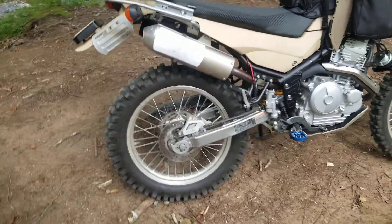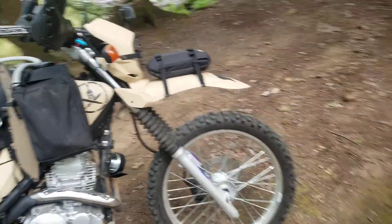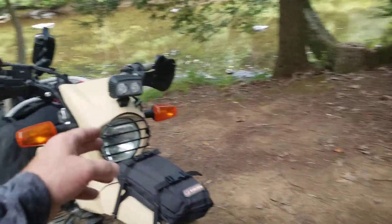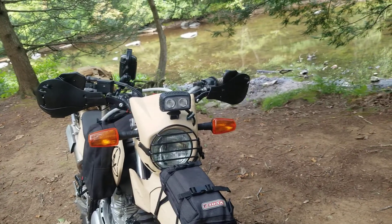I'm running the Kenda Trackmaster 2s. I've been through a couple of different sets of tires, but these are great so far — they hook up. Some of the other mods: I've got a DID HID headlight kit in there, and a Nylite 20-watt spotlight.